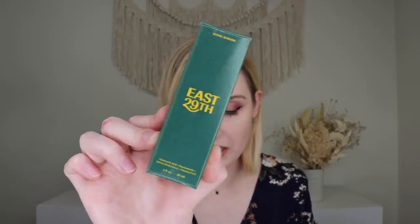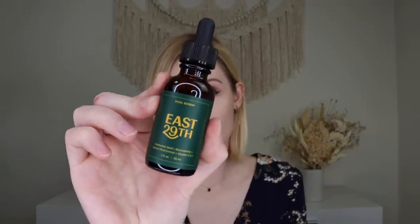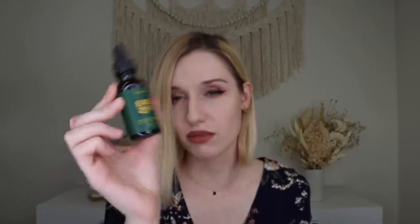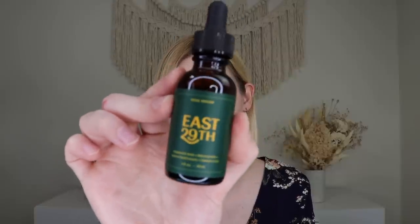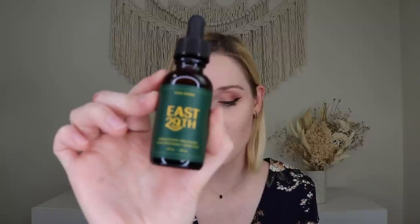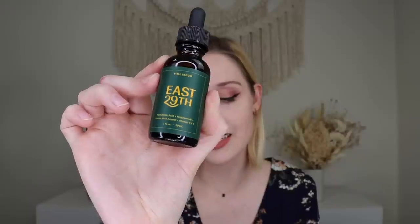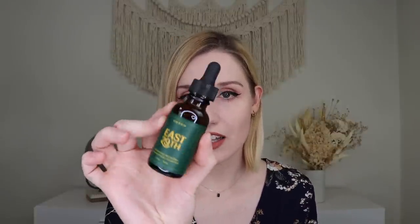Then we have a serum from East 29th — their Vital Serum, which retails for $67, quite pricey. It comes in a pretty amber dropper bottle. It delivers a high concentration of all natural ingredients after cleansing to improve hydration, texture, and tone, while also firming, promoting elasticity, and smoothing wrinkles. It has hyaluronic acid, niacinamide, lemon rind extract, and vitamins C and E. A nice little serum.